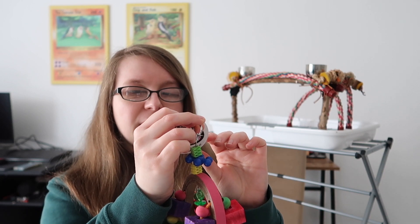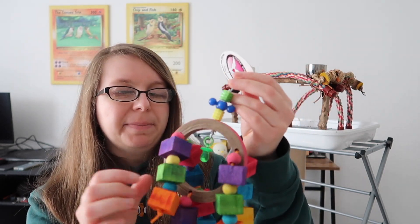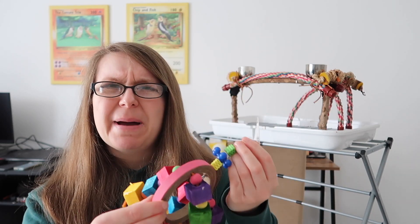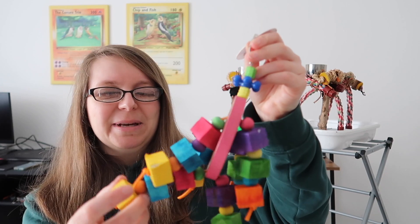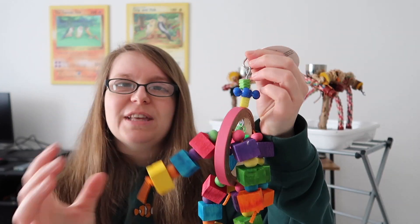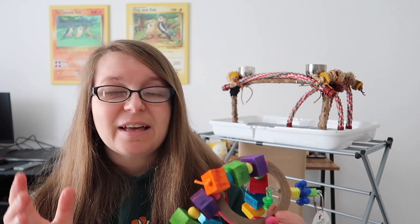Next up we have the Balsa Rainbow Ring. This is lots of balsa discs and wooden beads on a big birdie bangle. It's got lots of different bits — Chip and Fish really like to hold things, and so do the conures. It does have some plastic on it, which you can remove. We'll probably remove most of the plastic for our birds, especially the conures, because we don't want them to ingest any plastic pieces. So we'll go with the flow and see.